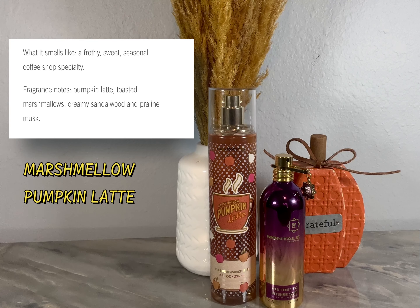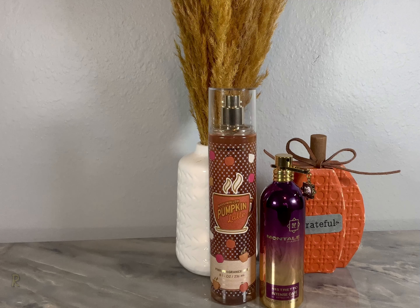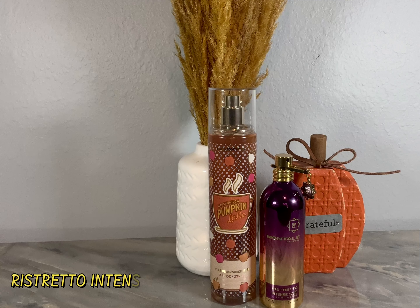Our next one is Marshmallow Pumpkin Latte. This fragrance has a slight coffee note, and is predominantly creamy — with notes of pineapple, pumpkin, toasted marshmallows, and warm praline. When I wear this one, I want that slight coffee note to stay around a little bit longer.